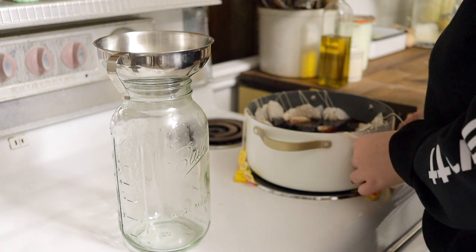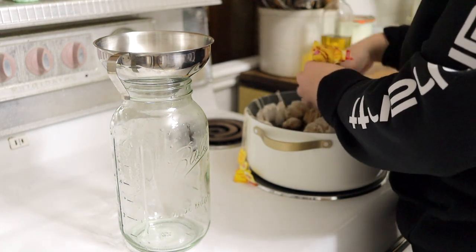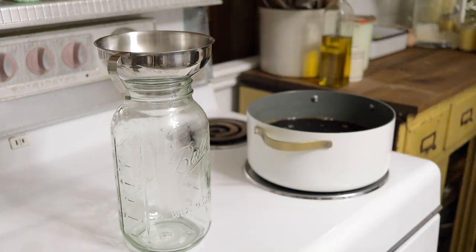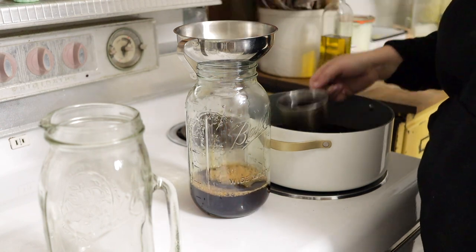After the tea bags had steeped for a couple of hours, I came back into the kitchen and started putting it into mason jars. We just keep it in a half gallon mason jar and then we have a half gallon pitcher that we use to mix up a small amount of the concentrate with water.